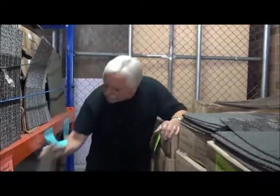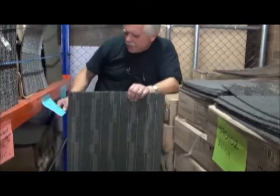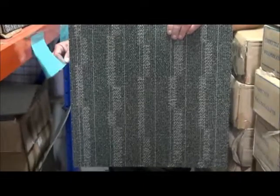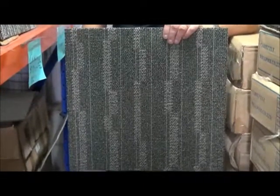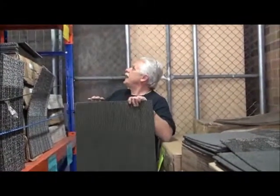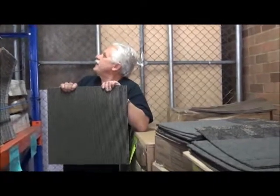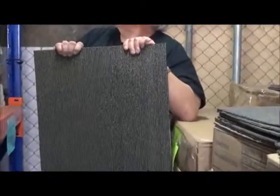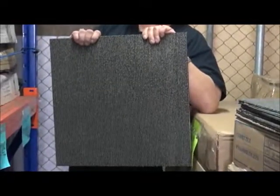Here we have another little tiny one called Kamiri, $10 a square metre, 10 square metres. In this little corner we have Cartier 5, $10 per square metre — 14 square metres of that.